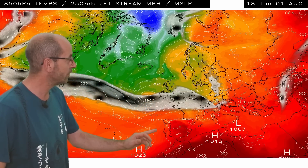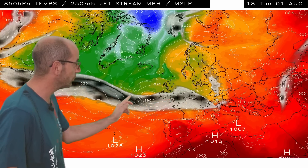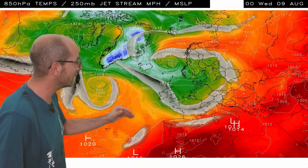The 850 hPa temperature and jet stream sequence from the same computer model run shows temperatures at about 1500 metres above sea level. Orange indicates very warm or hot conditions, green indicating cool conditions at this level. At the outset, the jet stream is making a beeline for the United Kingdom, shown by the mottled shaded area. It's very strong for the time of year, further south than it should be. But towards the end of the week, high pressure starts building up from the southwest as the jet stream migrates northwards, possibly heralding something a little different in the days which follow.